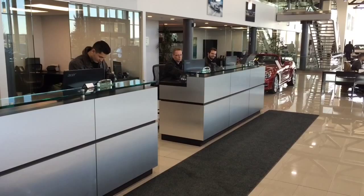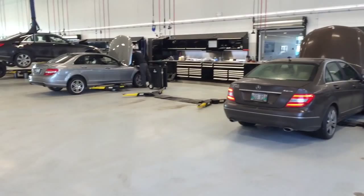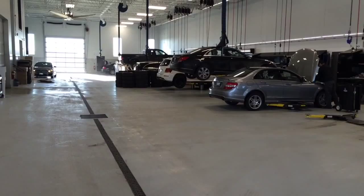Our service advisors are right close. As soon as you walk in, they'll take care of you. Brand new 12-bay service area. The benefit is the waiting time is less because we have more service capacity for Mercedes-Benz vehicles.